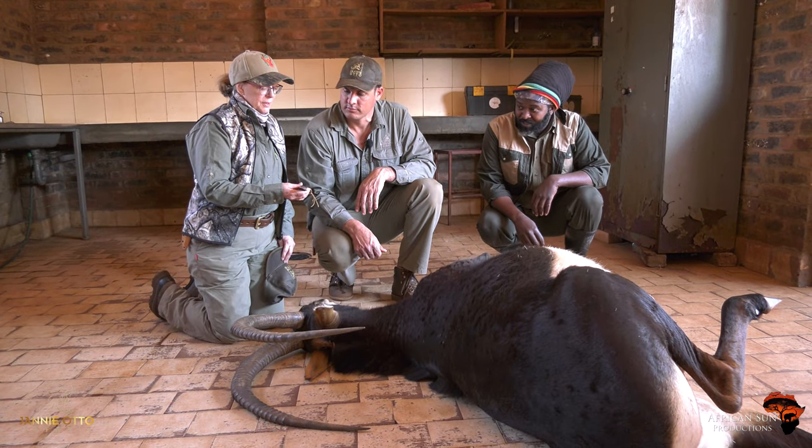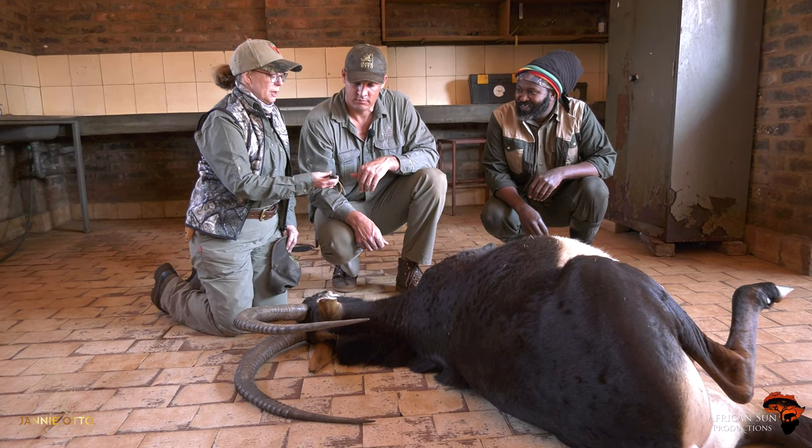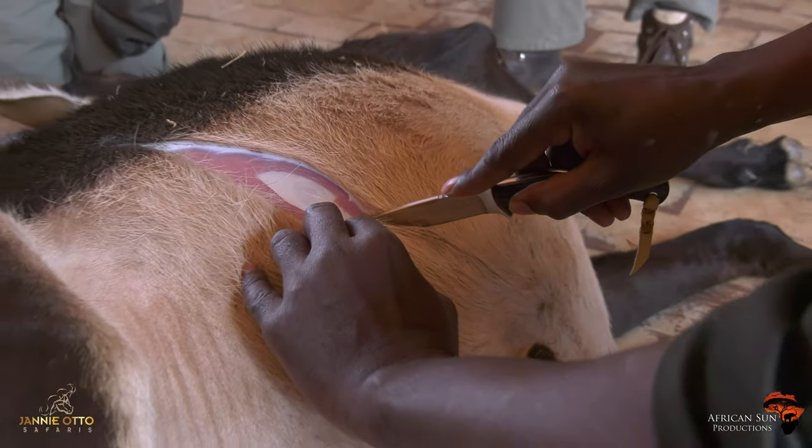My nephew gave me this knife for Christmas, so if you could just make the first cut with it, I would appreciate it. Okay. First cut. Yeah. Nice.